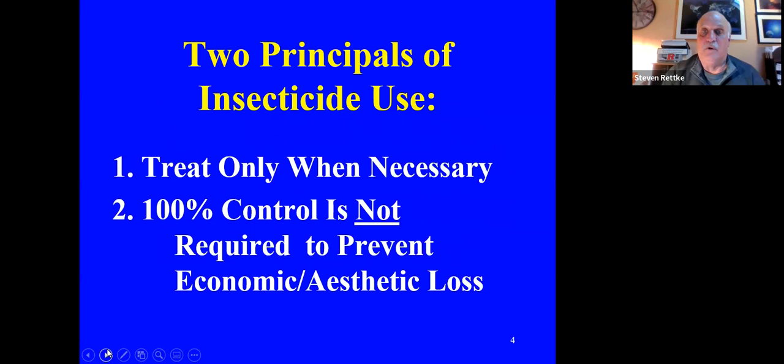That's the problem with broad-spectrum chemicals. DDT taught a hard lesson in agriculture about what happens when you overuse an active ingredient. When we use pesticides, we have a couple of principles to follow. One is to treat only when necessary. Barry and Steve were active in the landscape in the 1980s when they were thought of almost as exterminators rather than landscape managers — clients thought they were providing a protective chemical umbrella. We really weren't doing that. The important thing is to apply chemicals only where necessary. A hundred percent control is not required to prevent economic and aesthetic loss — this is especially true in the landscape.